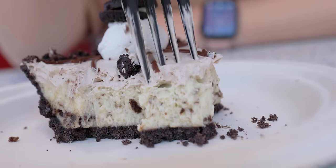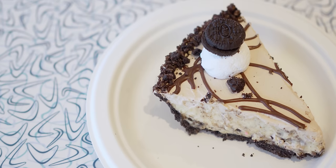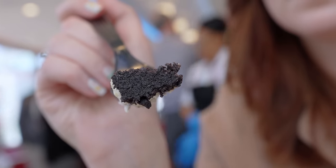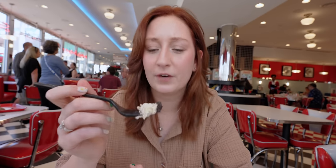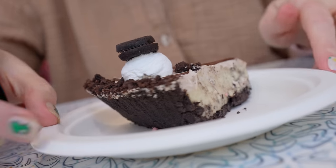Oh my goodness — no cream cheese! It's very like whipped. I don't know what this is made of but it's made of happiness and chocolate goodness. The Oreo crust is delicious — if they could just serve that I would eat it honestly. This is really really good. I'm honestly not the biggest pie fan, but this is special right here.